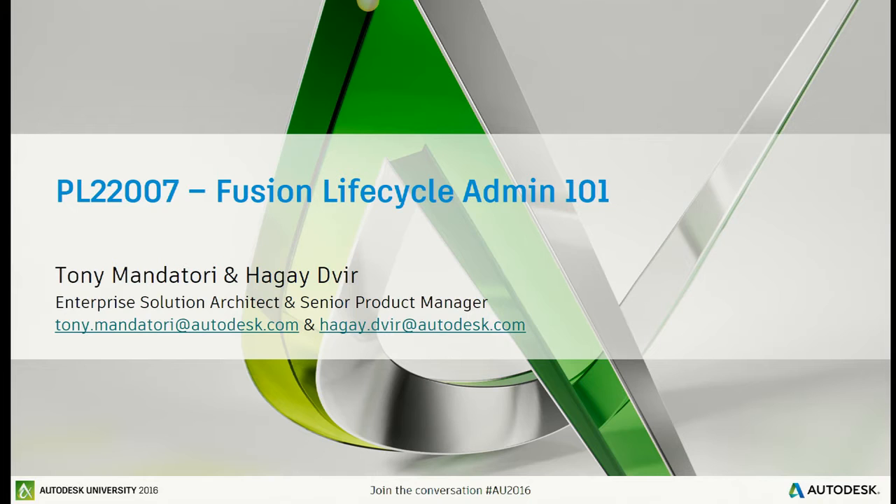I want to get a show of hands in the room. How many people have been implementing PLM for more than a year? More than five years? So two people more than five years, more than ten years. If you've been doing it more than ten years, you weren't using Fusion Lifecycle. Our email addresses are Tony Mandatory at autodesk.com and Hagai Davir at autodesk.com.